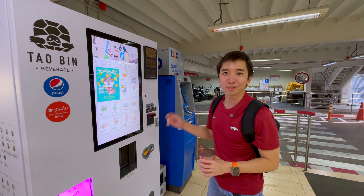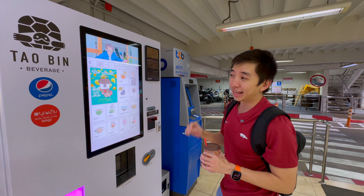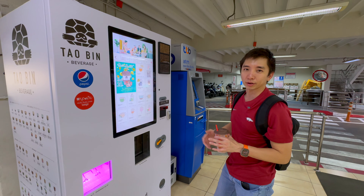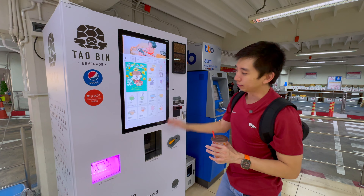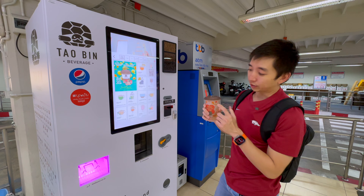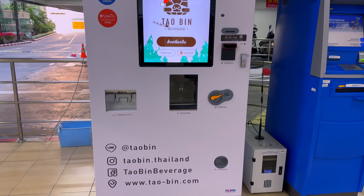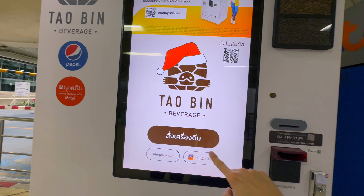Hey guys, I'm Dixon Strategy and today I'm in a hospital visiting someone in Bangkok, Thailand. I'm starting to see this vending machine pretty much everywhere in Bangkok. It's an automated beverage vending machine that makes the drinks right there inside. There are multiple types of drinks and we're going to order one — actually I already ordered one but we'll go through the process. Ready to see it? Let's take a look.